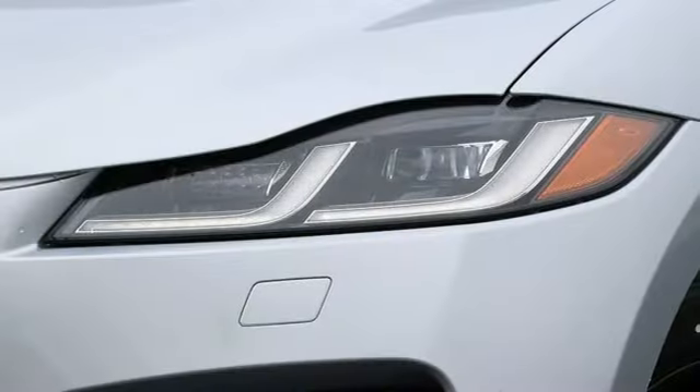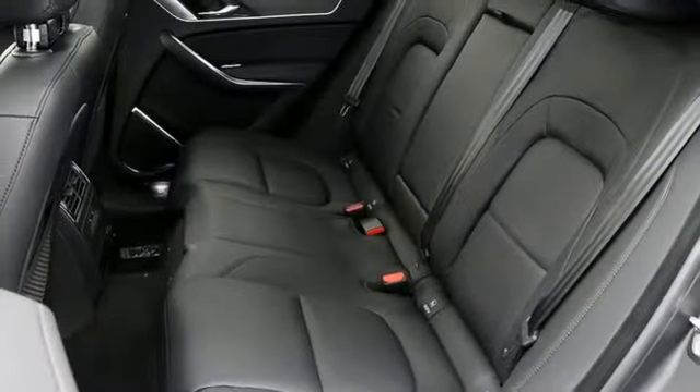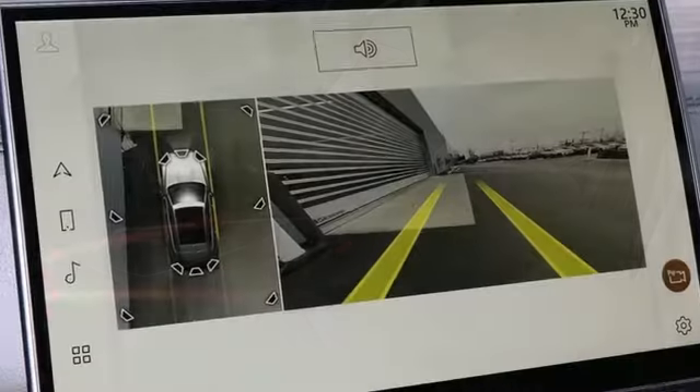Intercooled turbo inline 4-cylinder engine, 4-wheel drive, integrated navigation system, full-service internet access, heated and ventilated leather bucket seats, auto-dimming rearview mirror.